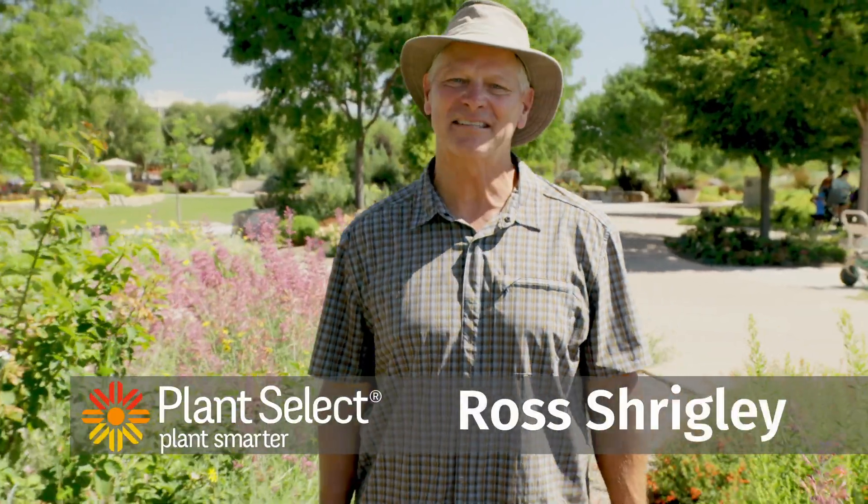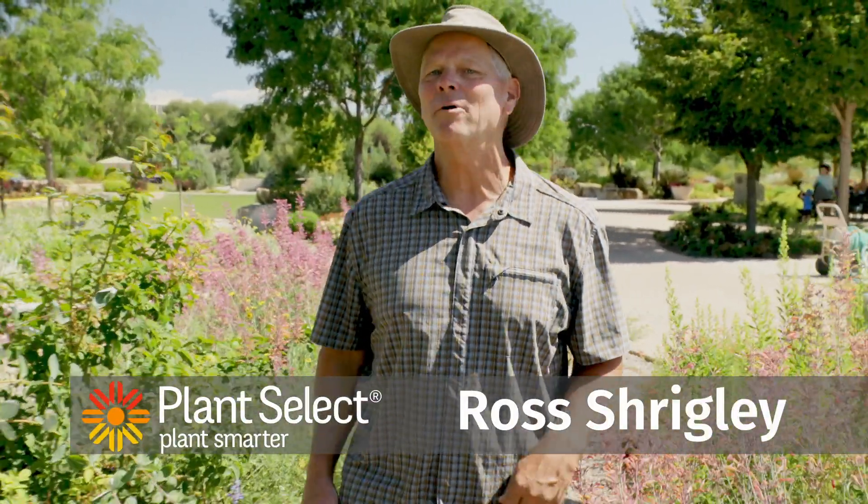Hi, I'm Ross Shrigley with Plant Select, here to share with you our 2026 Waterwise plants.